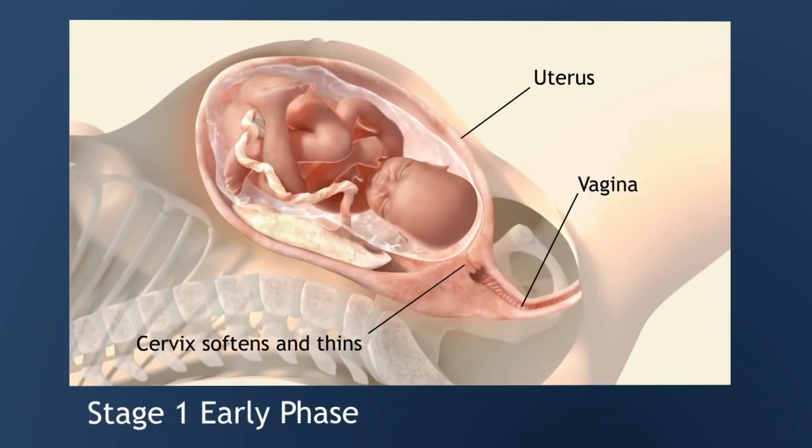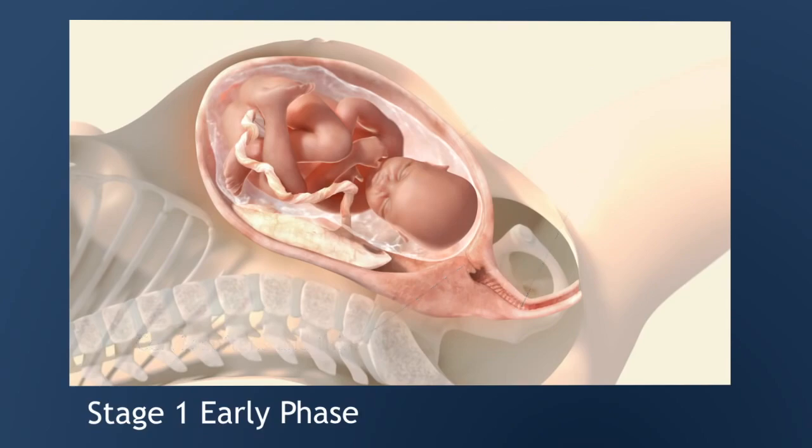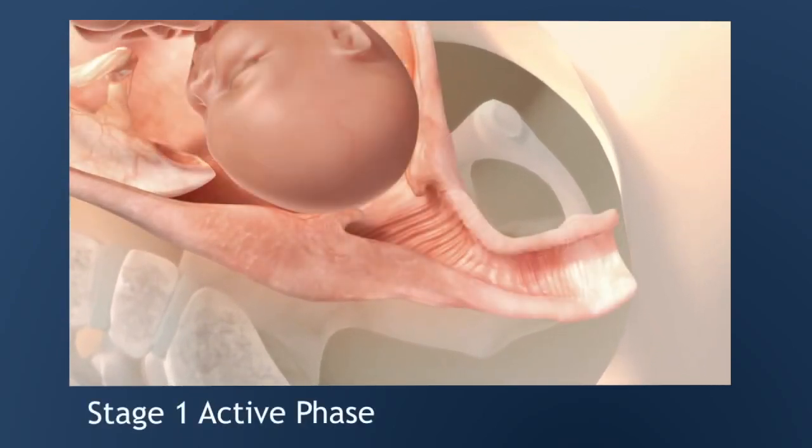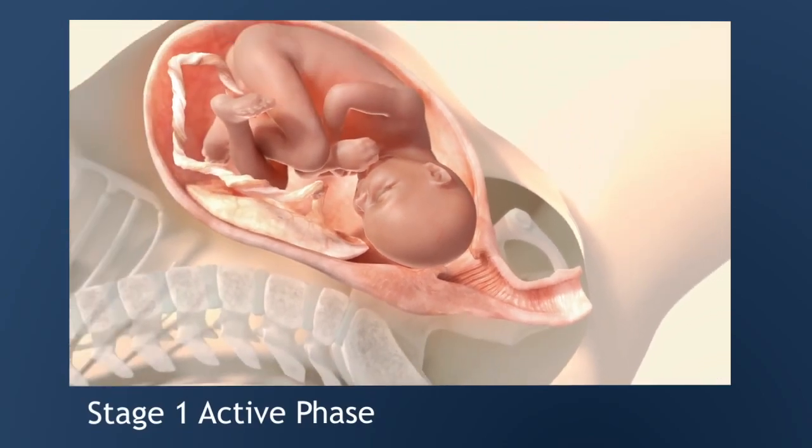Usually a woman's water breaks during the first stage of labor. Contractions, or tightening of the uterus, become strong and regular. Typically the woman will have a 30 to 70 second long contraction every 5 to 20 minutes. There may also be a stringy, bloody discharge from the vagina called bloody show, which is considered normal.